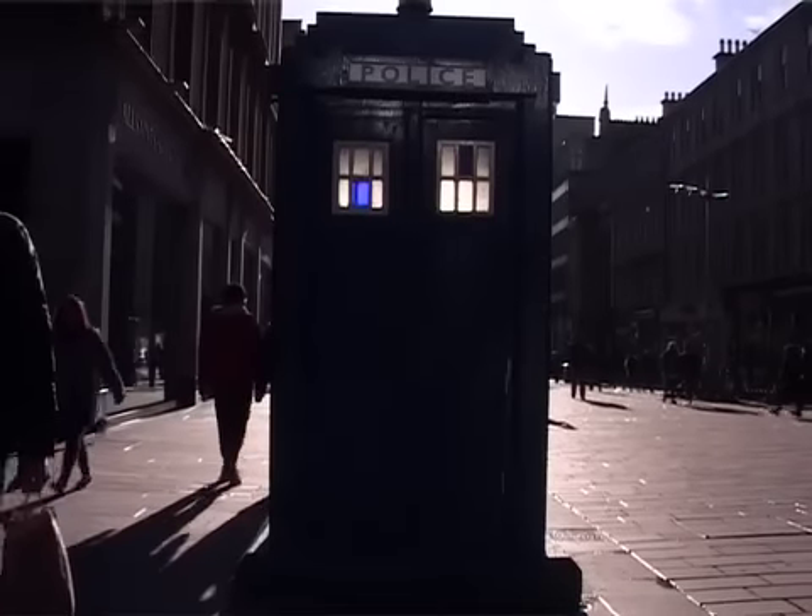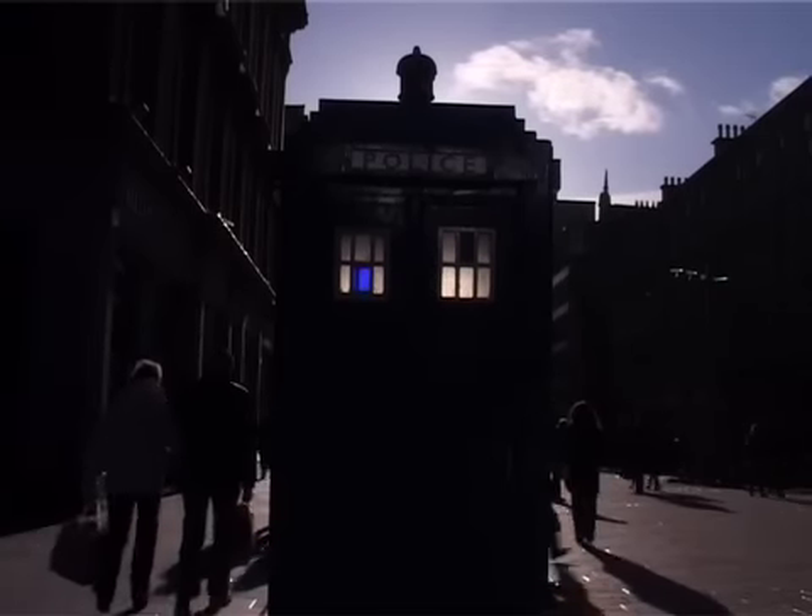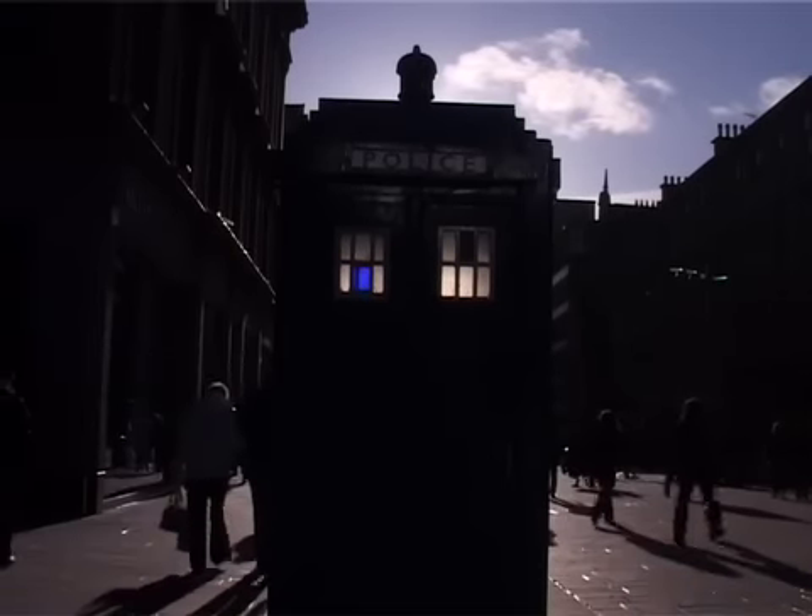Police boxes, which we're more familiar with from Doctor Who. This particular police box was actually a coffee kiosk for a short time in the early 2000s.